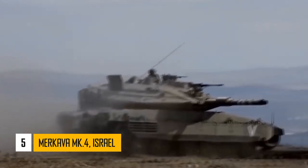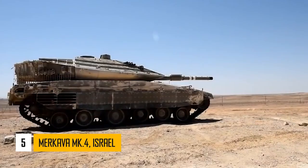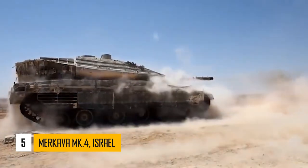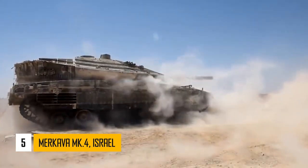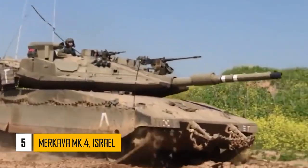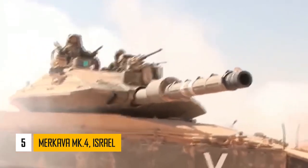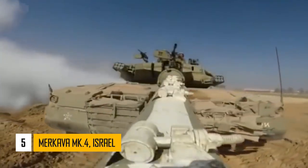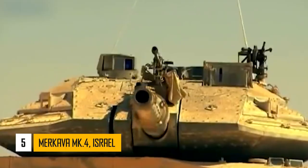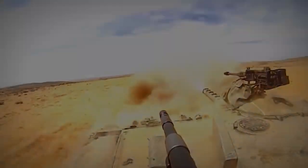Improved Merkava Mark IV Meil Ruach tanks are fitted with a combat-proven Trophy active protection system, which destroys incoming anti-tank missiles and rockets. The Israeli tank is armed with an indigenous 120mm smoothbore gun. The Merkava Mark IV is equipped with a new fire control system that includes some very advanced features, one of them being high-hit probability firing against low-flying helicopters using conventional munitions.